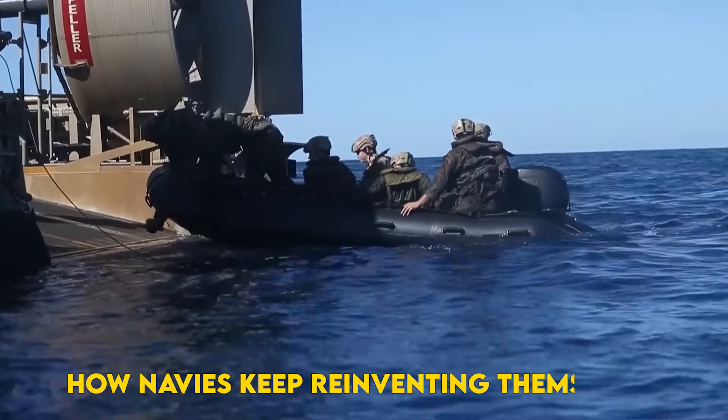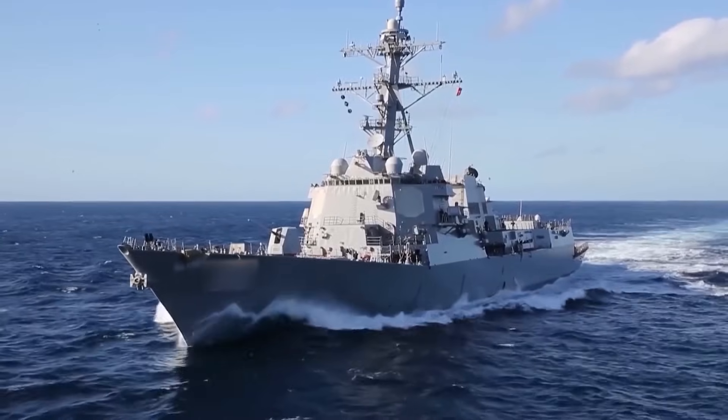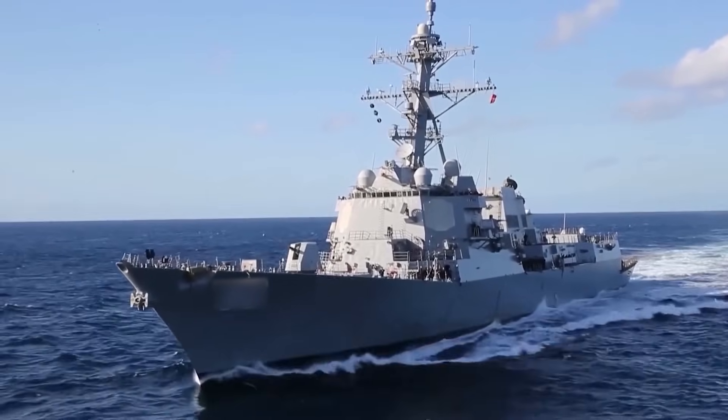If you've ever wondered how navies keep reinventing themselves to deal with faster, smarter, and deadlier threats — buckle up. Because Flight 3 isn't just an upgrade, it's a revolution.